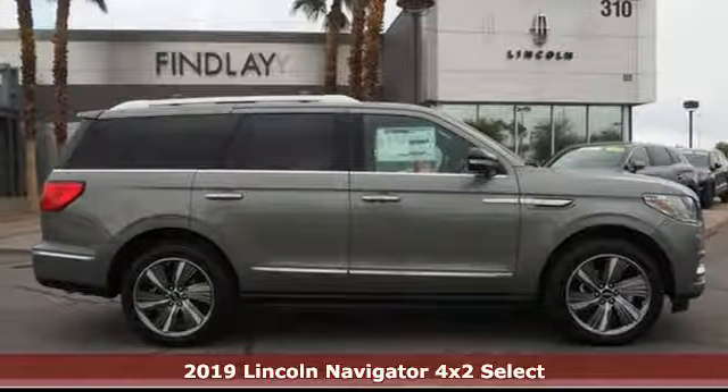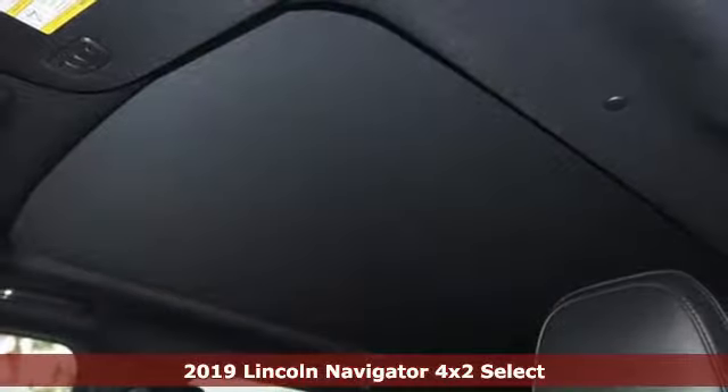Here's a new 2019 Lincoln Navigator. Lincoln, this is your comfort zone.